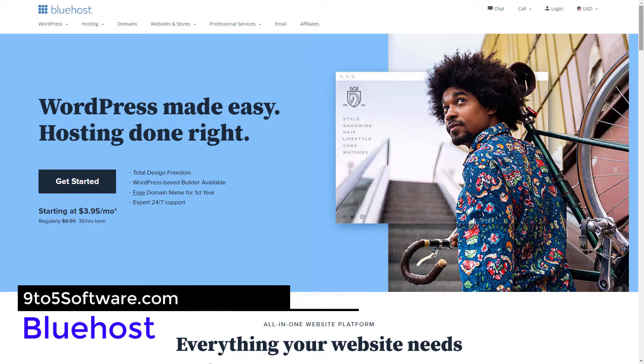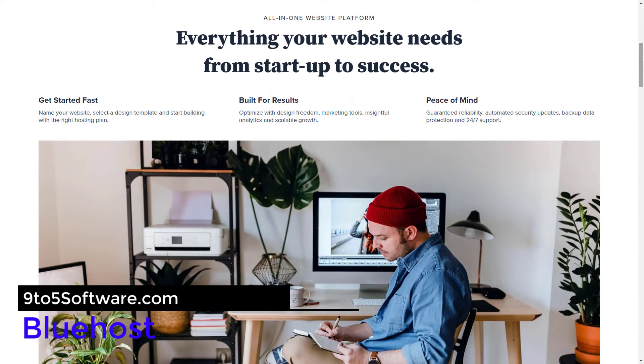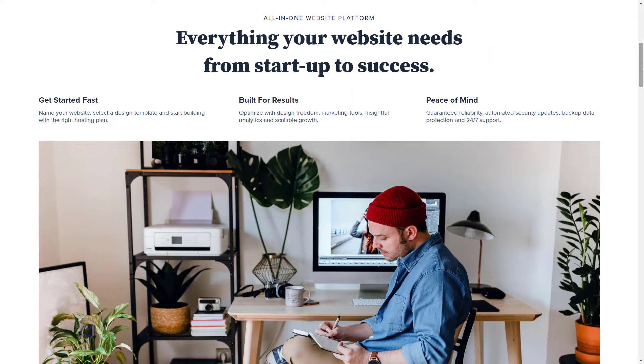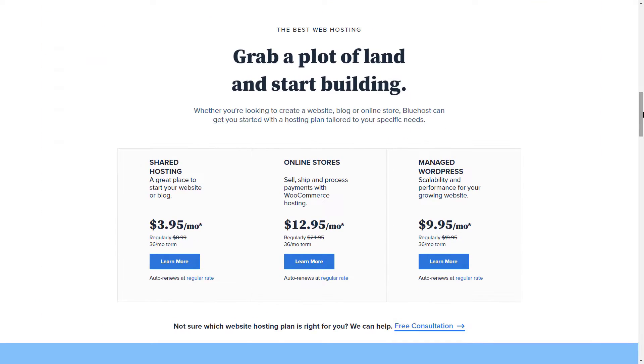Bluehost is definitely a budget hosting provider. However, these prices often change based on ads you click on or how many years you plan on signing up for. Bluehost has tons of prices listed all over its site for different plans that seem fairly similar. You can technically get shared server hosting for as little as $2.95 per month, but you have to commit to Bluehost for at least three years. This is a long time to be on a shared server, especially if you plan on growing your company rapidly.